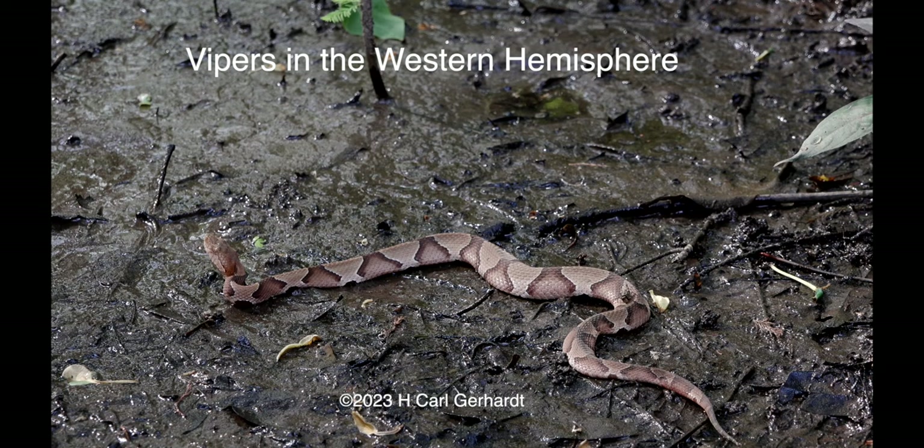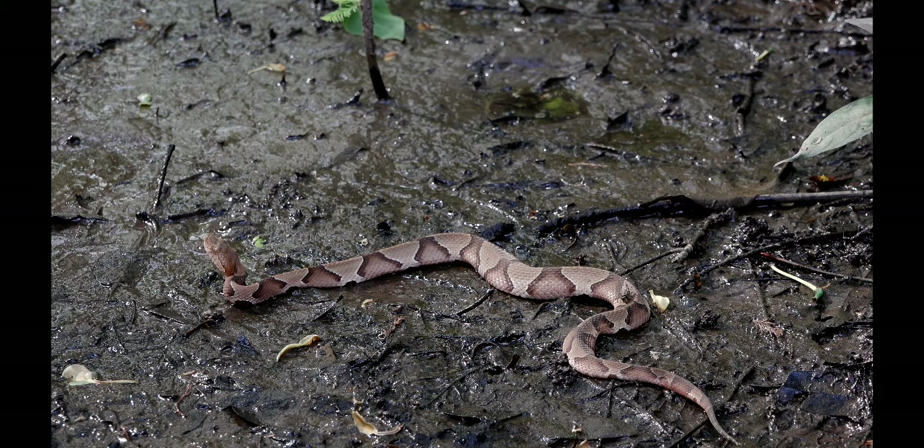My career path was set when I saw and grabbed a keel green snake when I was in the first grade. My interest soon expanded to other reptiles and later to amphibians and other animals. Acoustic communication in frogs was the centerpiece of my research career, but I never lost my fascination for snakes, and especially the New World pit vipers.